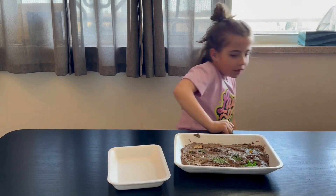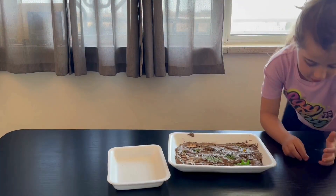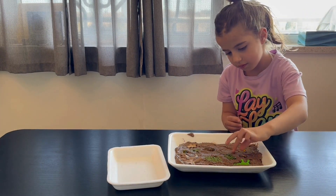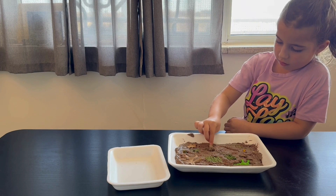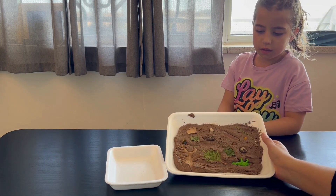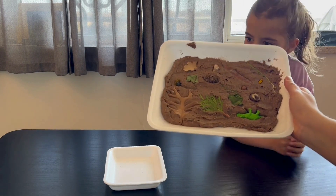I think I have something we can use. One rock and a baby pack. Now we have to put it in the sun until it dries.